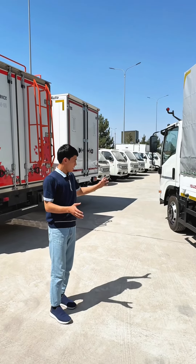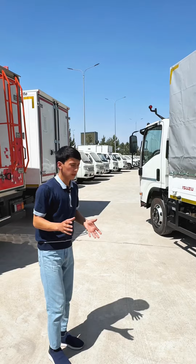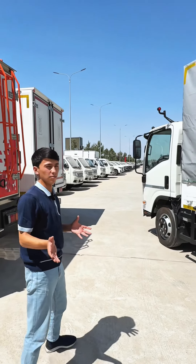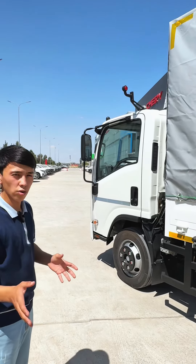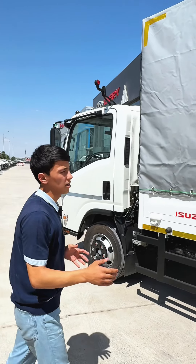We are only using the car. The car is on the front. We have to use the car, but the car is not on the front. This is the car.